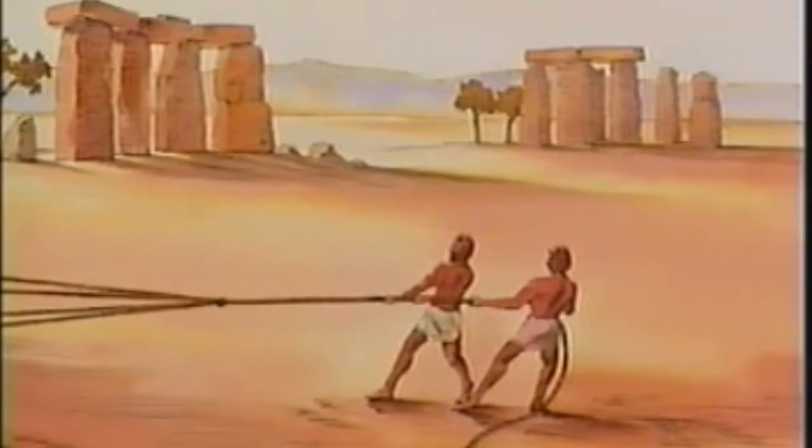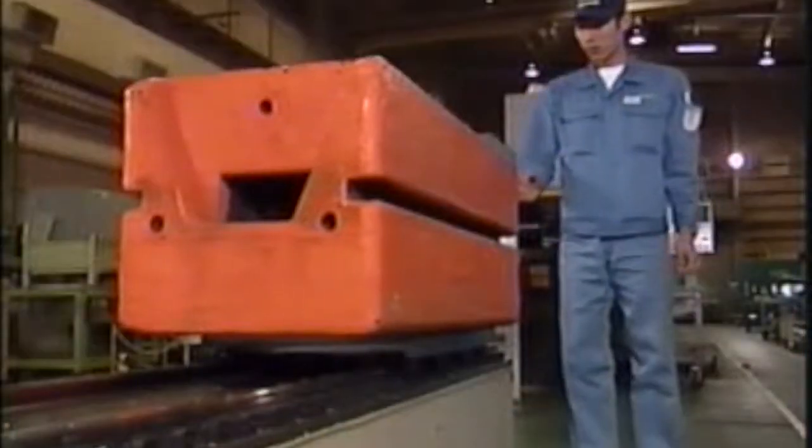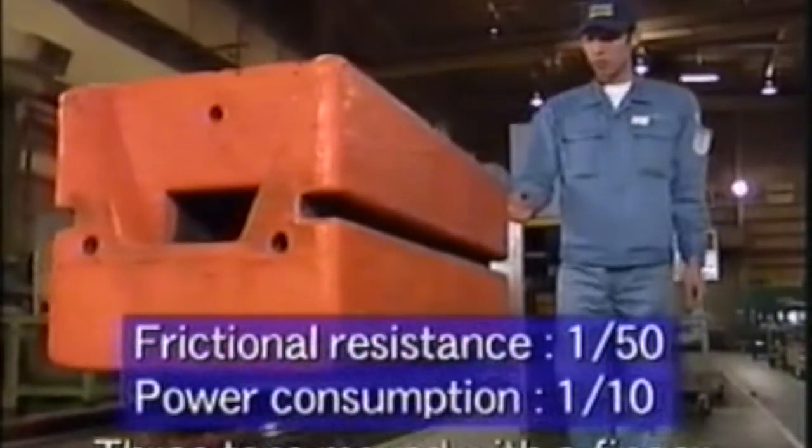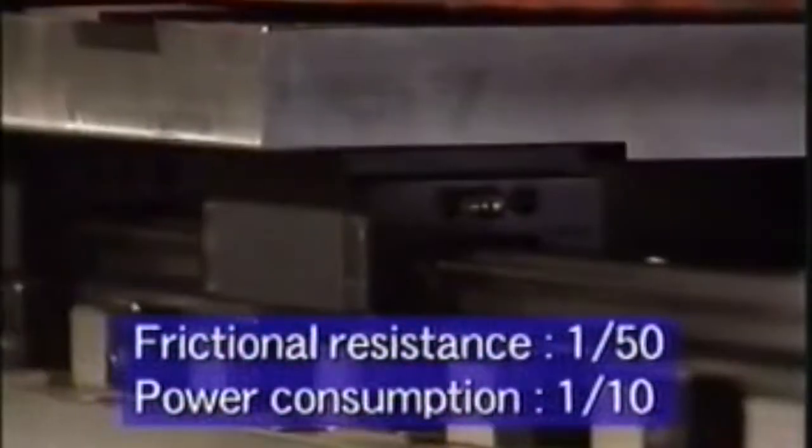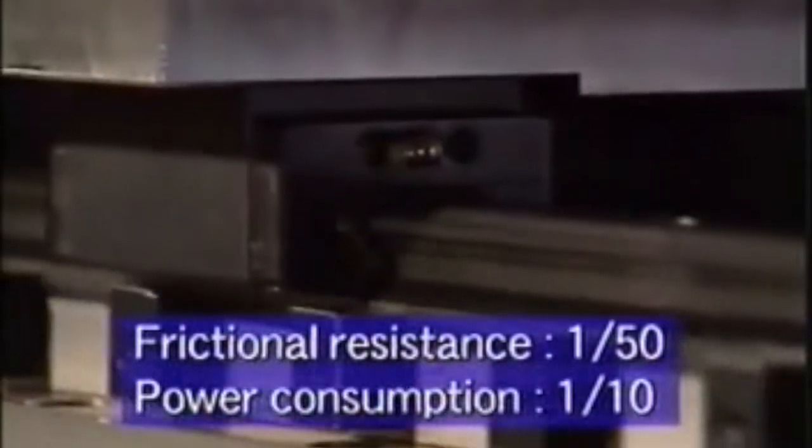Here are some of the superior features of LM guides. Friction is so radically reduced that with just one unit, a three-ton object can be moved with a force exerted by a single finger. What this means in terms of energy savings requires no elaboration.